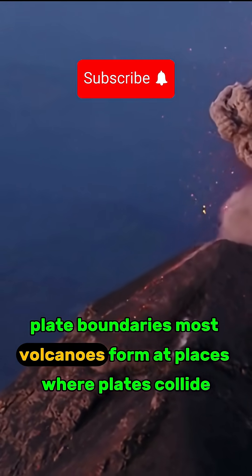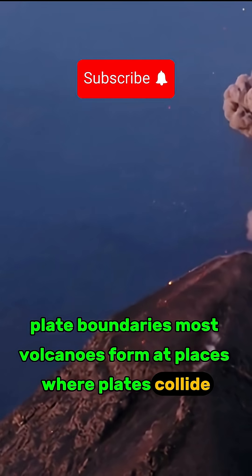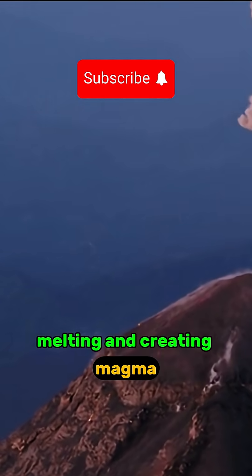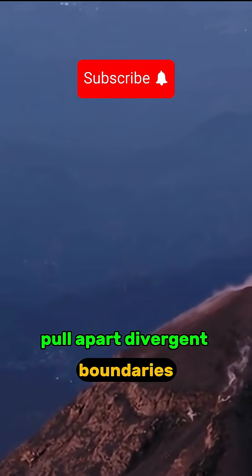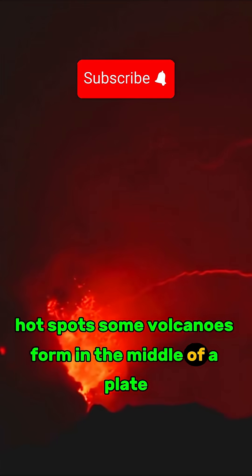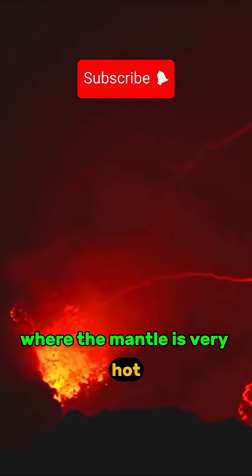Most volcanoes form at places where plates collide. At convergent boundaries, one plate goes under another, melting and creating magma. At divergent boundaries, plates pull apart and magma rises up through the gap. Some volcanoes also form in the middle of a plate at hot spots where the mantle is very hot, like Hawaii.